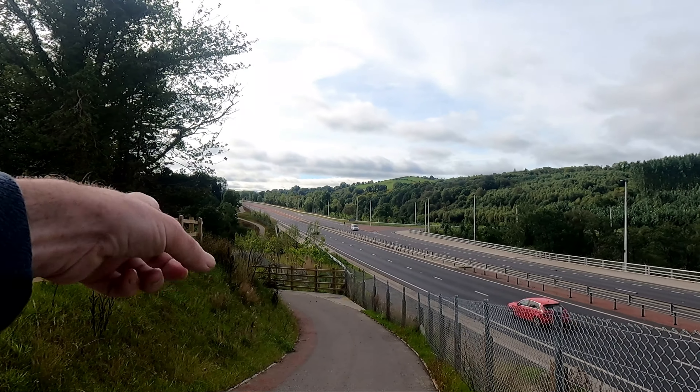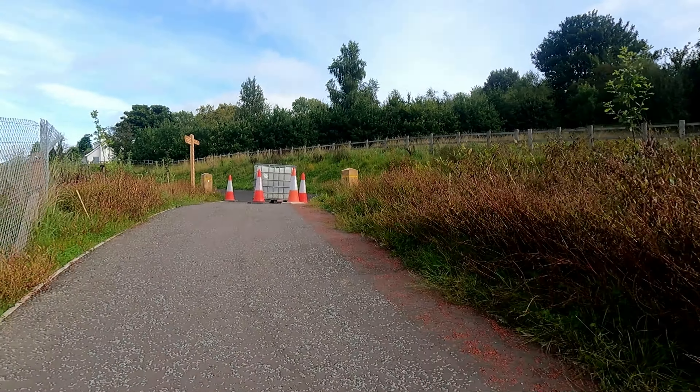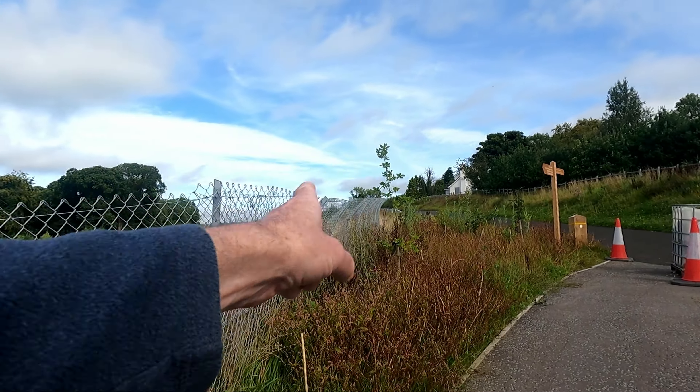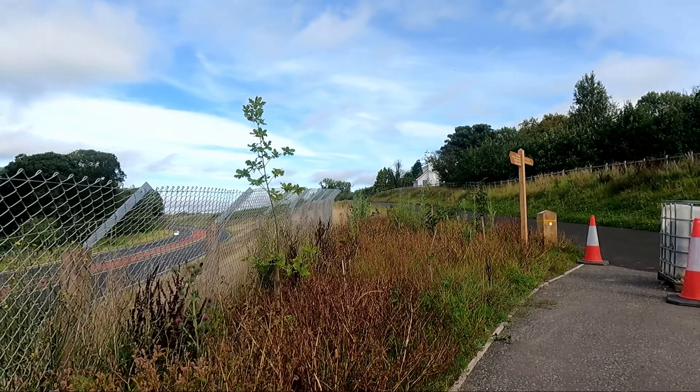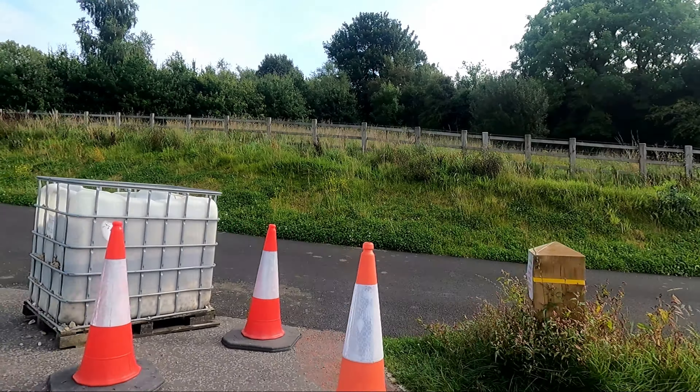The old garden centre used to be on here. Anybody remember the garden centre? There was a junction came off there off the Ervy Wood. They took that junction away and that's why they had a Bulga Speed Roadway. There's nothing stopping members of the public coming down this roadway.